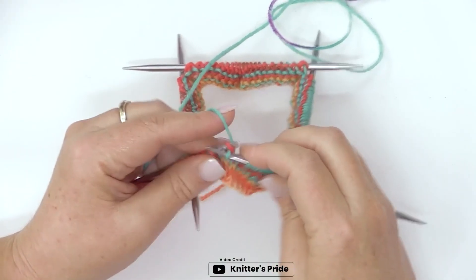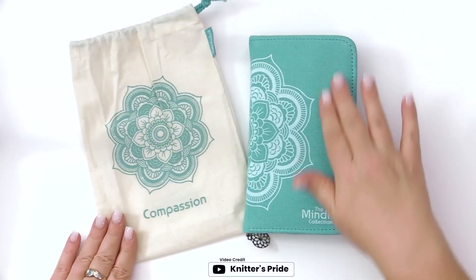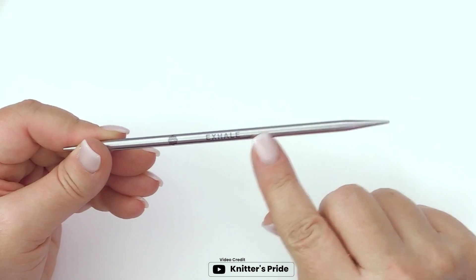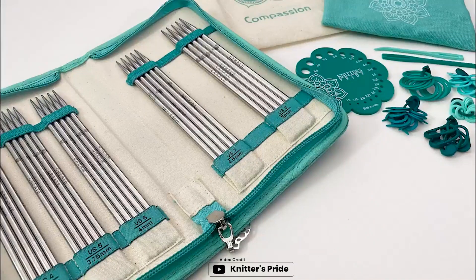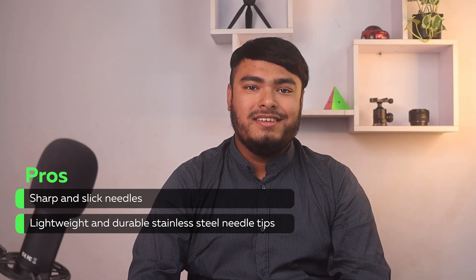The stainless steel needle tips work smoothly, and the set includes 1 needle gauge, 2 darning needles, 10 locking stitch markers, 10 split stitch markers, and 10 round markers. This set comes with a beautiful accessories pouch with a zipper. Sharp and slick needles with lightweight and durable stainless steel tips.